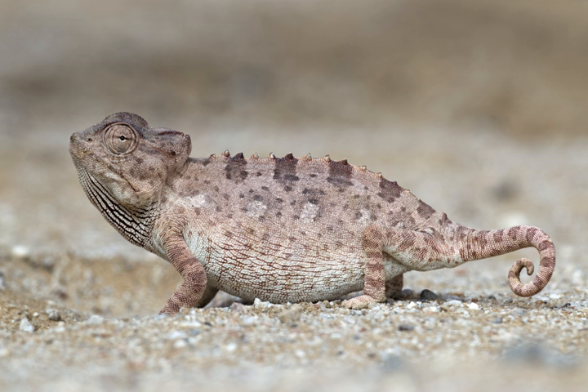Namaqua chameleons are listed as Least Concern. In 2012, the filming of the Mad Max sequel Fury Road caused significant damage to Namaqua chameleon habitat in Dorob National Park and Namib-Naukluft National Park.